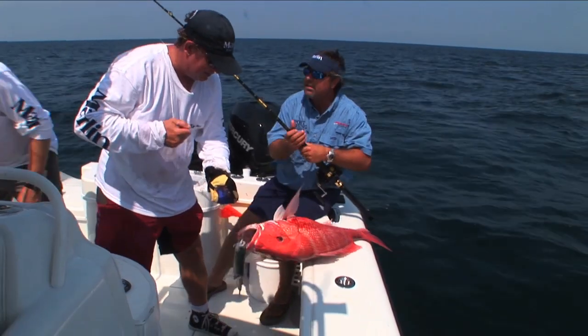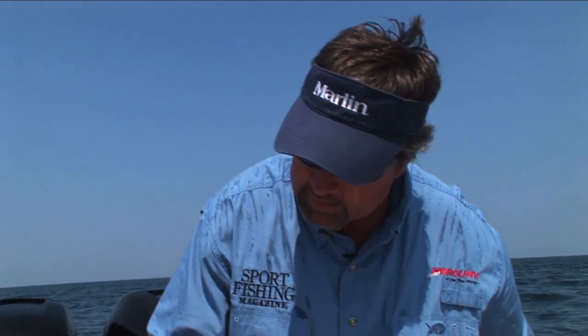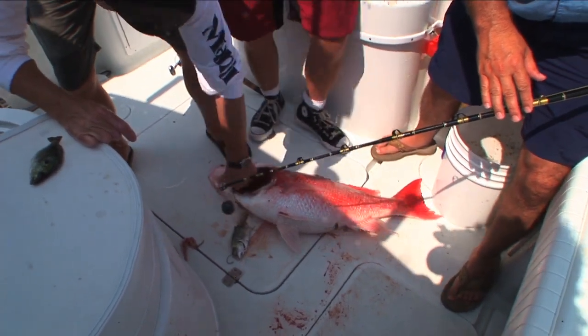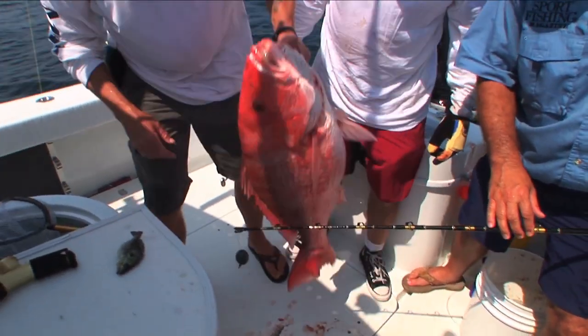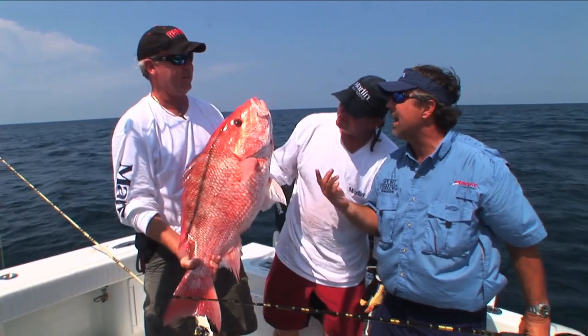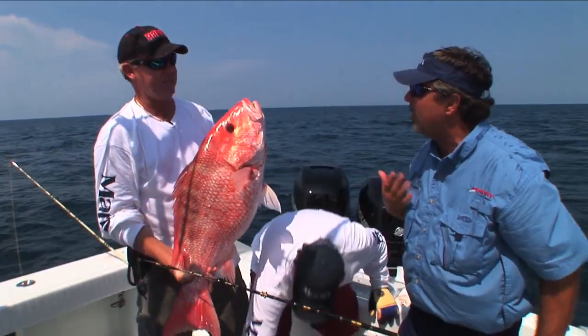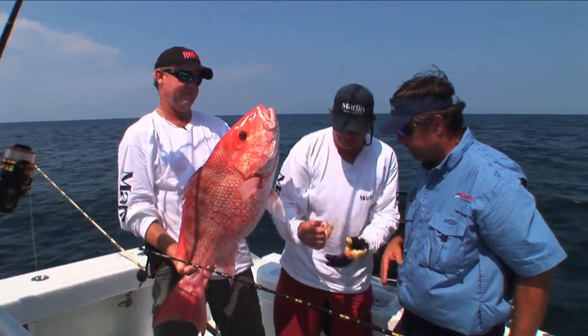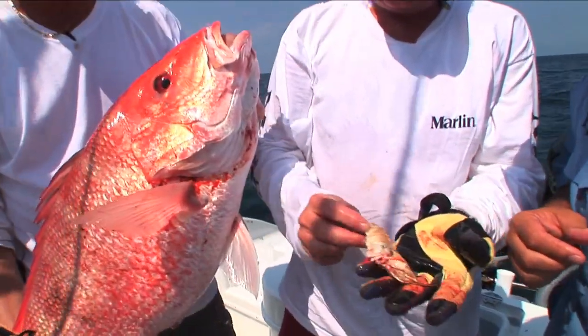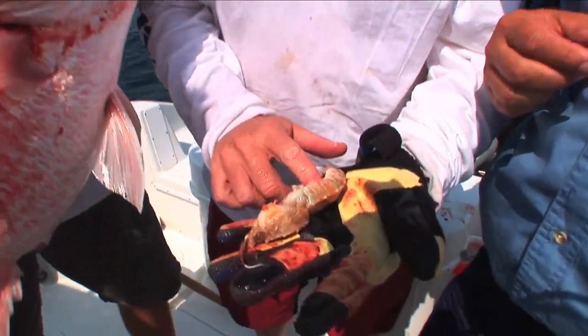Wow. Man, George Roberts, that is a pretty snapper. That is huge. Look, it's bigger than my foot. This is what artificial reefs produce right here, huh? That's exactly it. Artificial reef program. Look at that. He's eating a big goat shrimp. Look at him. Little shrimp he's been eating. Rock shrimp.